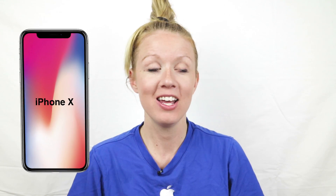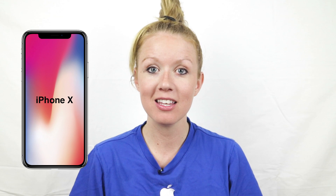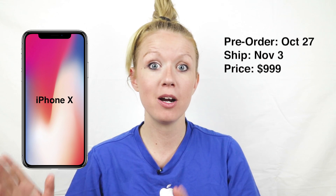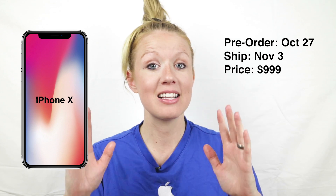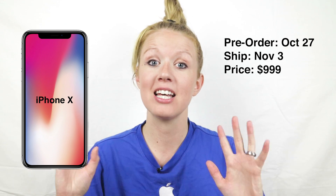Hey everybody, it's Premiere Gal here and welcome back to my YouTube channel where I make all sorts of tech videos — from video editing and video production to reviews. I am super excited because today Apple announced the new iPhone 10, which you can pre-order October 27th and it should ship out on November 3rd, starting at $999. That seems like a lot, but wait until I tell you about the features.